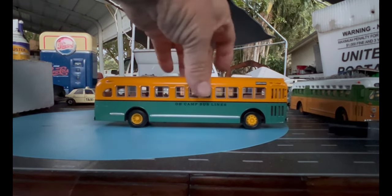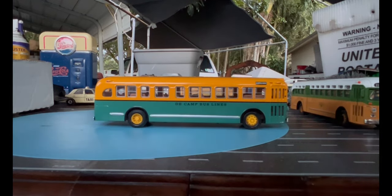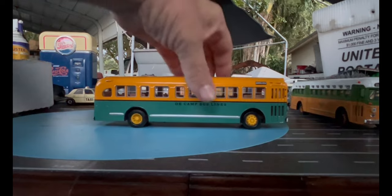These are Corgi. This one here I've seen on eBay for over a hundred dollars — it's my only one. I keep it safe.